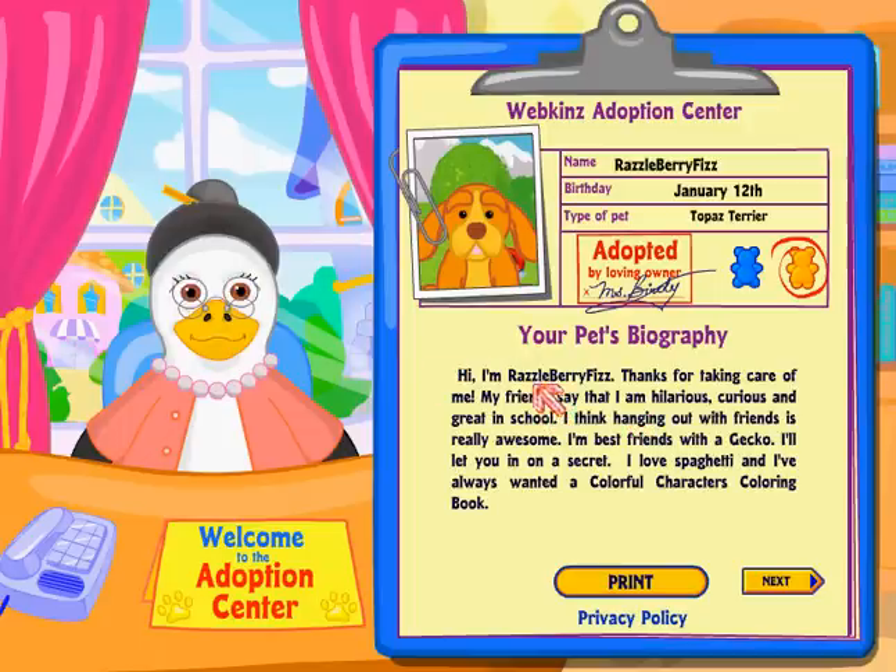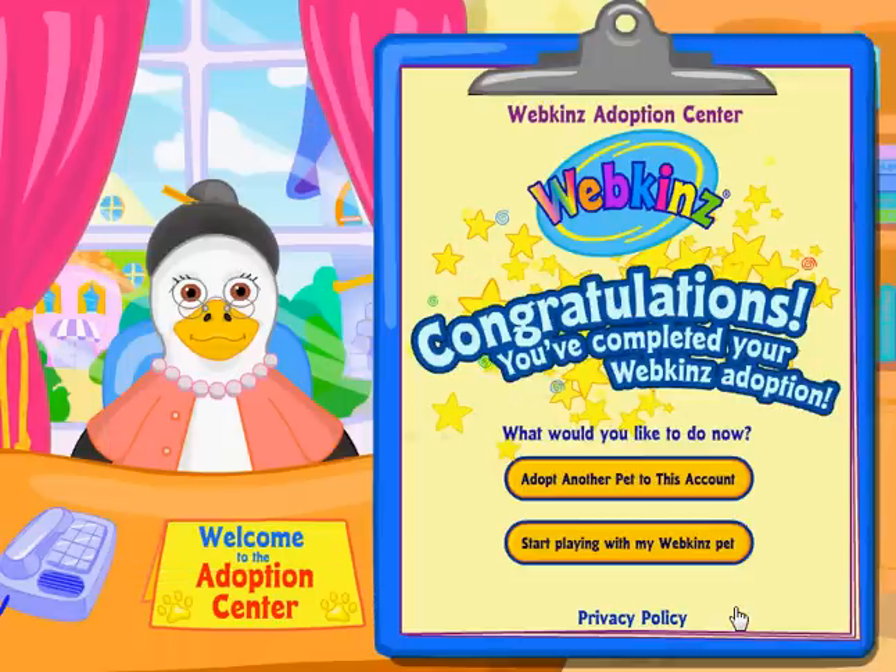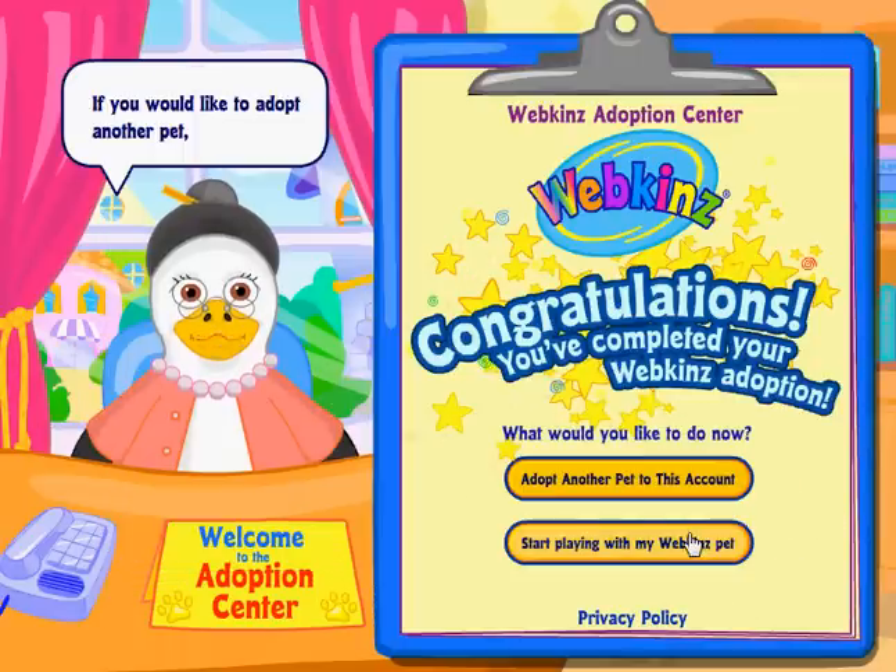Well she's still cute. Name: Rosalberry Fizz, birthday January 12th, type of pet: Topaz Terrier. Hi, I'm Rosalberry Fizz. Thanks for taking care of me. My friends say that I'm hilarious, curious, and great in school. I think hanging out with friends is really awesome. I love spaghetti and I've always wanted a collector character's coloring book. If you would like to adopt another pet, you can do so with your mother.